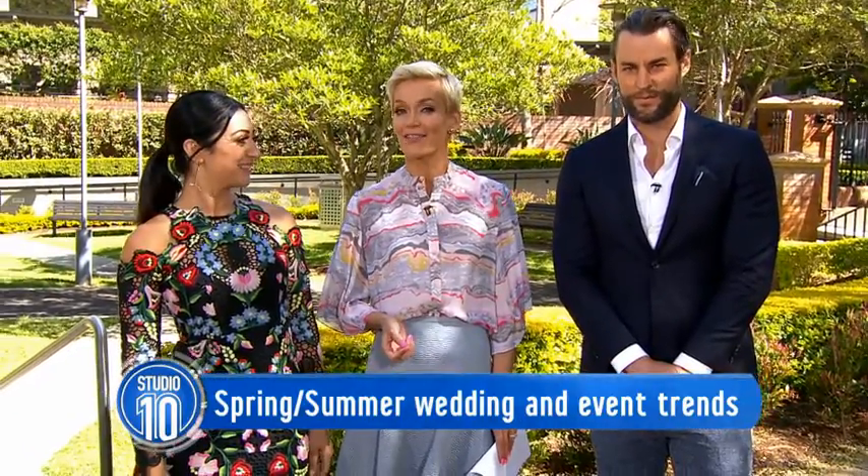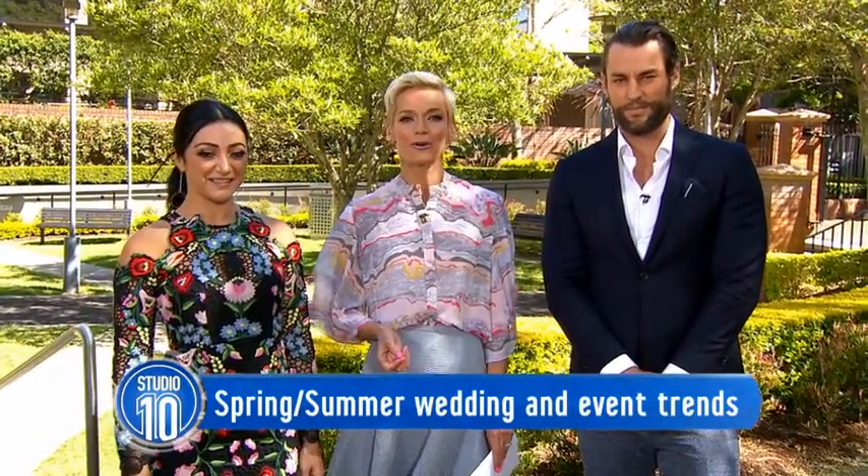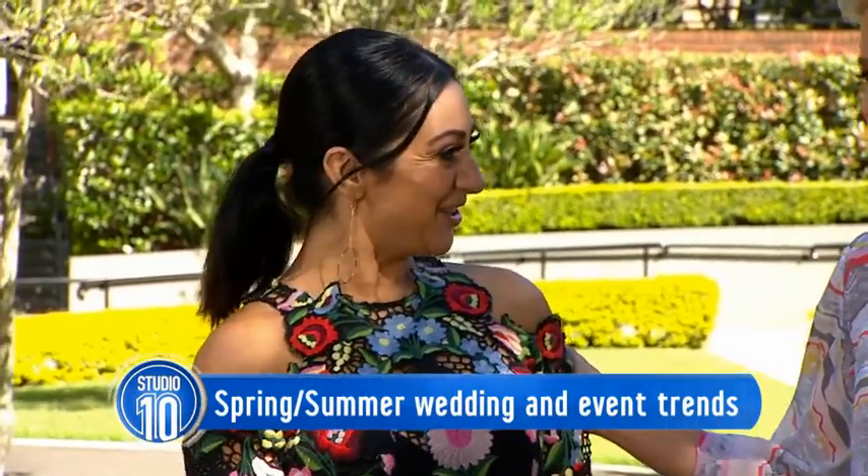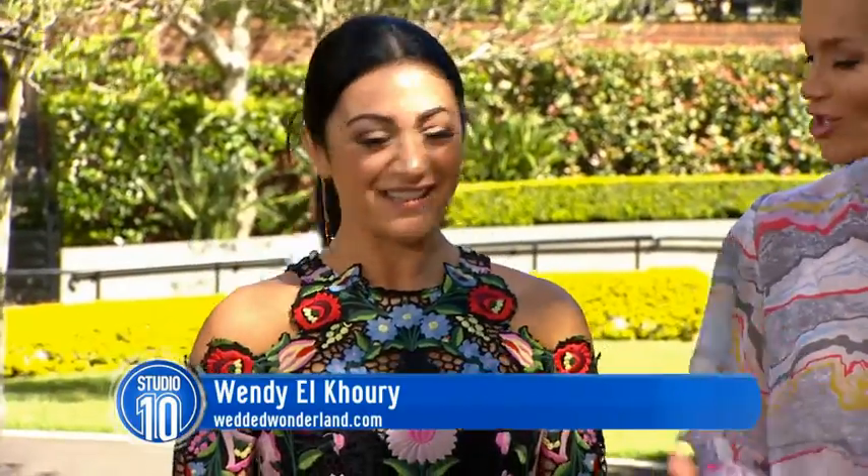Here to take us through all of the details and the trends is Wendy Elkuri from Wedded Wonderland. Wendy, it's so lovely to see you again. Welcome. Thank you, I'm so excited.